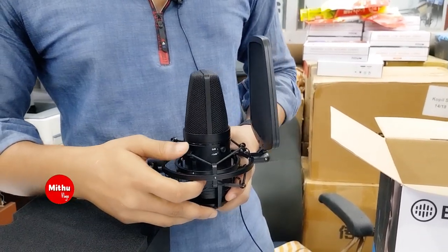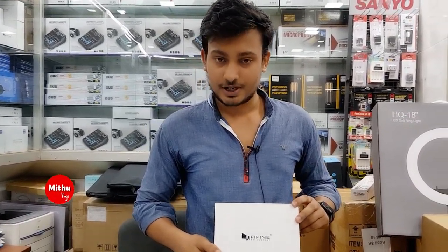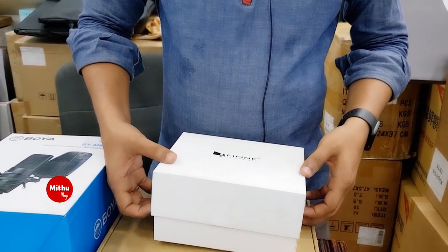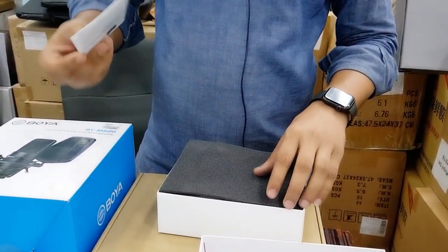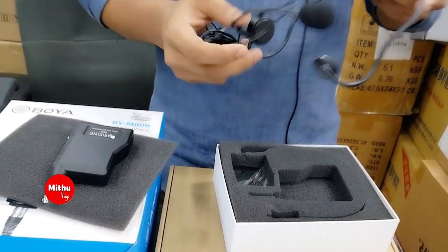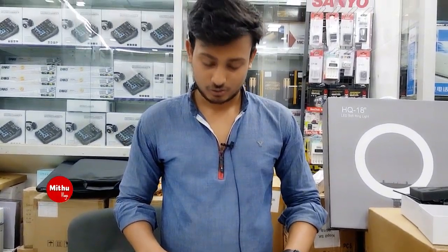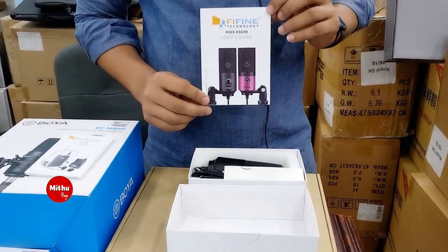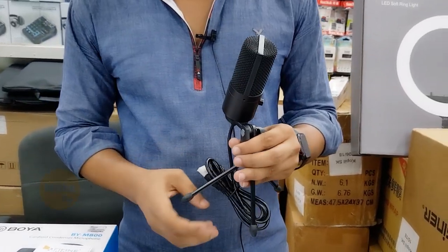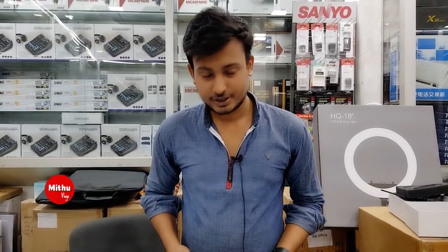This is a Bluetooth microphone, and this is a headset. This is a clip microphone with a wireless system. There is also a manual device, a wireless device, and a headset microphone — the K669 model. This is a condenser microphone with a USB system, compatible with laptop and PC. The price is 39,000.